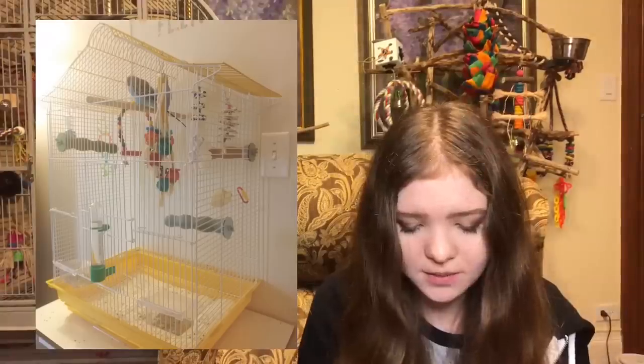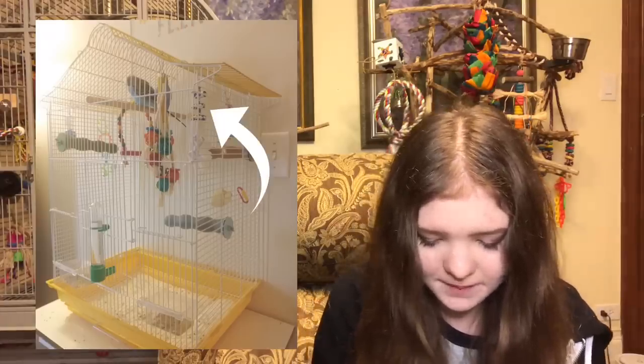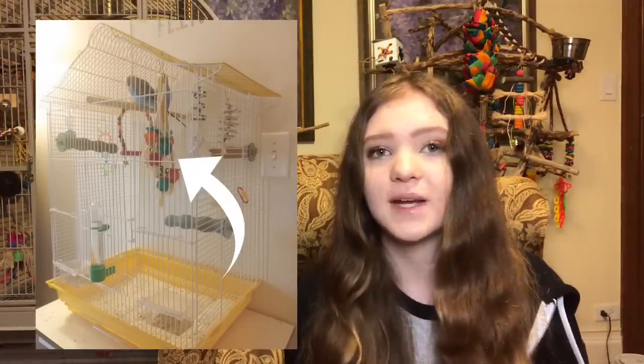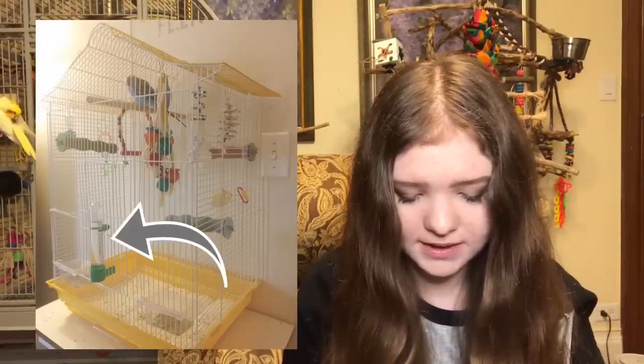In terms of toys, switching them up every week is great because you don't want your birds to get bored. I really like the finger trap toy with paper on the bottom — that's a great shredding toy — as well as the twine ball toy, because birds love picking those apart. I would add a few more toys in the cage. If you get a bigger cage, you'll be able to fit more toys and more enrichment. I'm also not a fan of plastic watering tubes since they can grow bacteria pretty fast — I recommend stainless steel bowls instead.